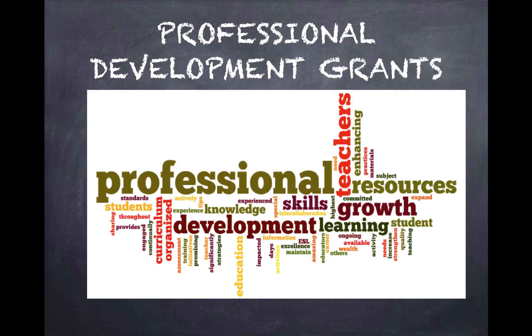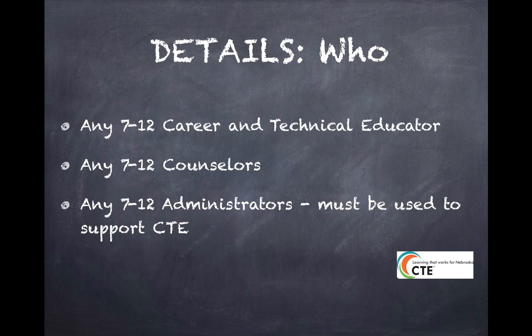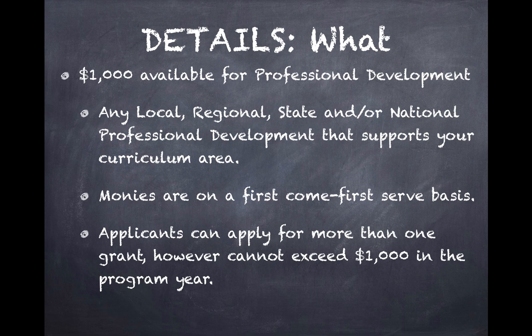The second thing I want to make you aware of that will be changing in 2018 are our professional development grants. In the past, there has been money set aside for specific professional development. This year, the money is a pocket of funds available for any 7-12 career technical educator, any 7-12 counselor, or any 7-12 administrator using their professional development to support CTE. There is $1,000 available, giving you the opportunity to use your professional judgment to attend local, regional, state, or national professional development opportunities that support your curricular area.